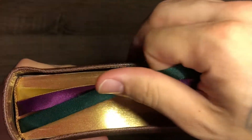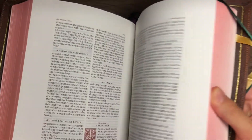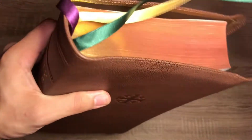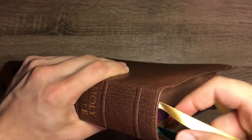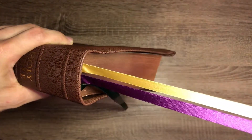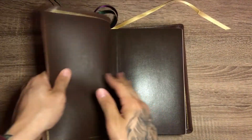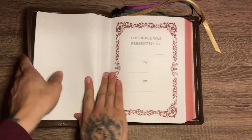There you go — head and tail bands are just brown. It is red under gold gilding, very nice. It is a wide margin, 38 GSM paper, red letter all the way through Revelation. Very nice ribbons — multi-colored. It is leather lined, I think calfskin.